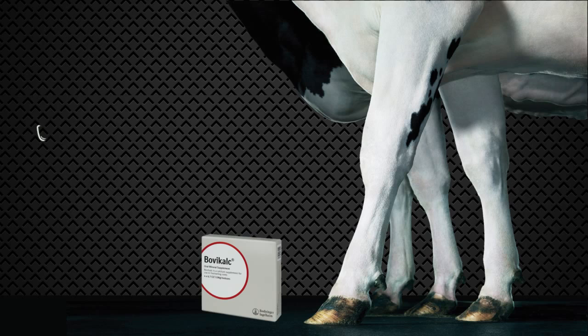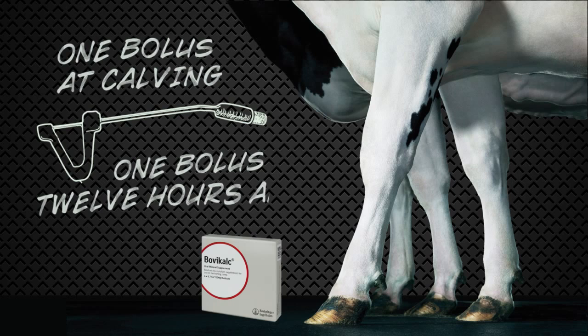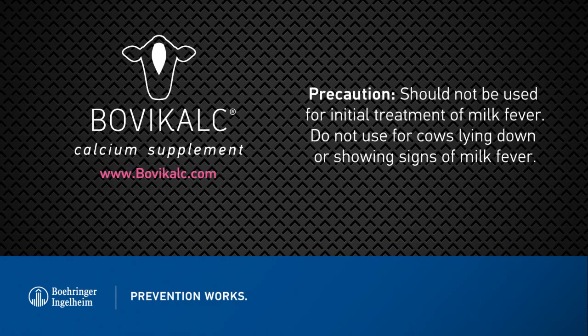Here's where dairy producers could benefit from two boluses of Bovocal, an oral calcium supplement given when cows need it most — at calving and again 12 hours later. Talk to your veterinarian about the risk of hypocalcemia in your herd, then contact your VIVI representative to learn more about Bovocal.